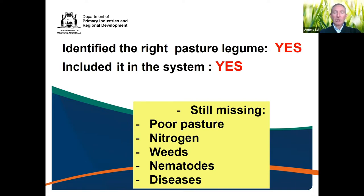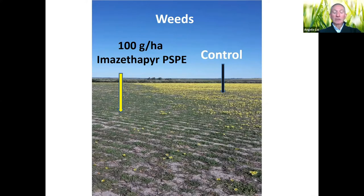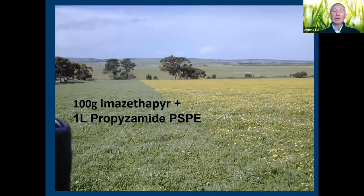With summer sowing we can't have a knockdown because we're drilling the seed in January–February and waiting for the break, but what we can do — particularly with serradilla — is use IMI technology: Imazethapyr (Tapir or Spinnaker), applied as a post-sowing pre-emergent just before the break. You can see the difference between the treated area and the control — in this case capeweed, but also double-gees — and the control is pretty remarkable.